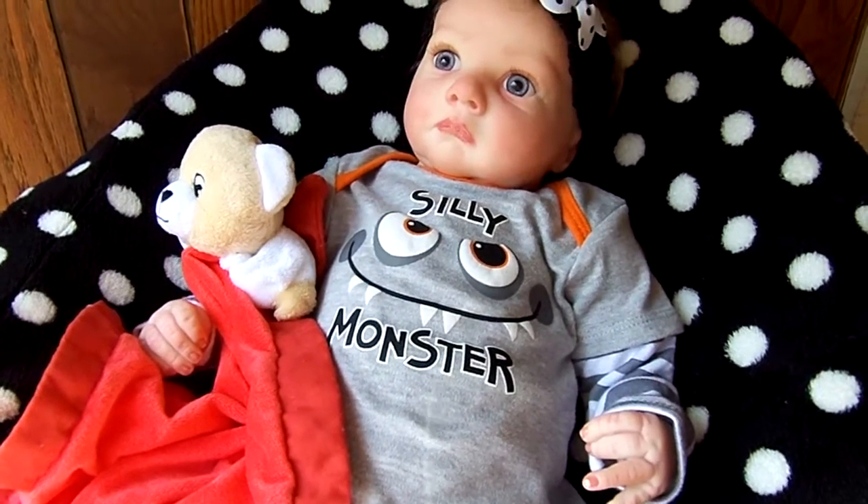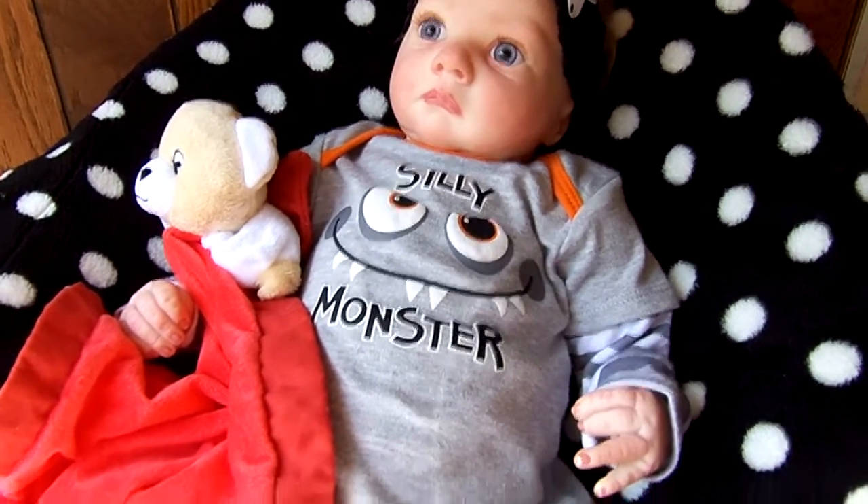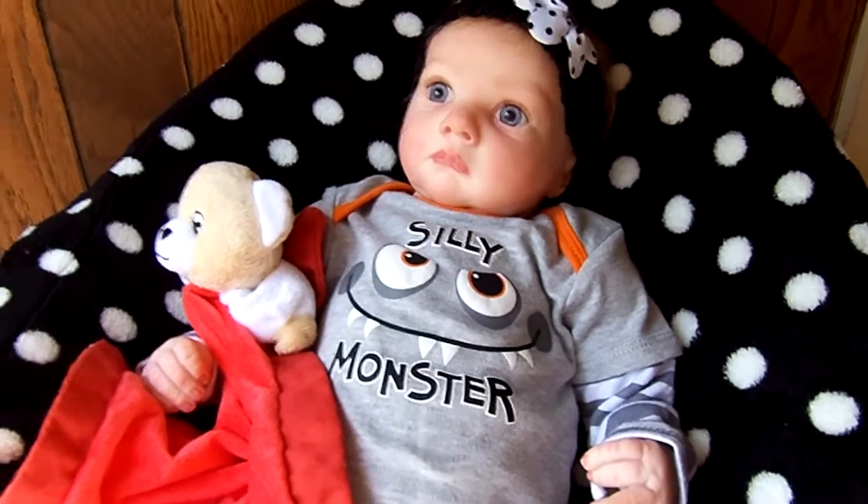Morning everyone, it's Carla. I'm back with sweet little Irisa. She's wearing all thrifted items today and we just wanted to show how she looks.